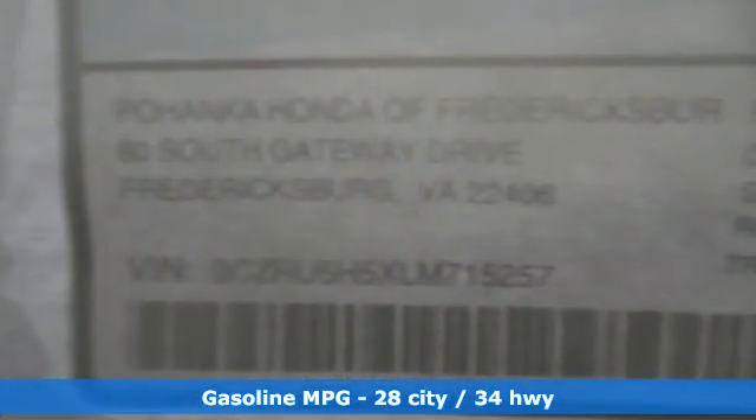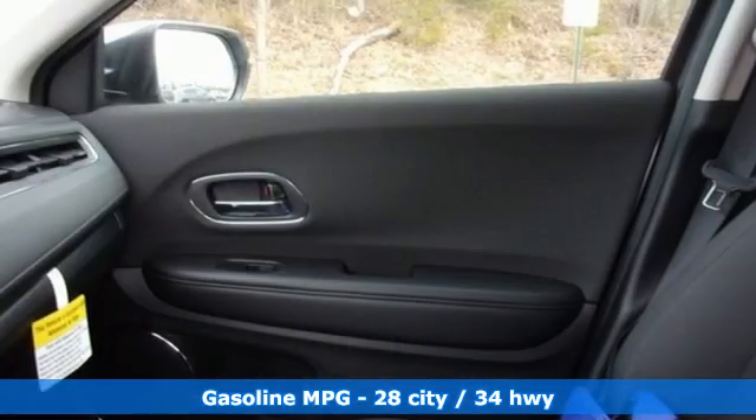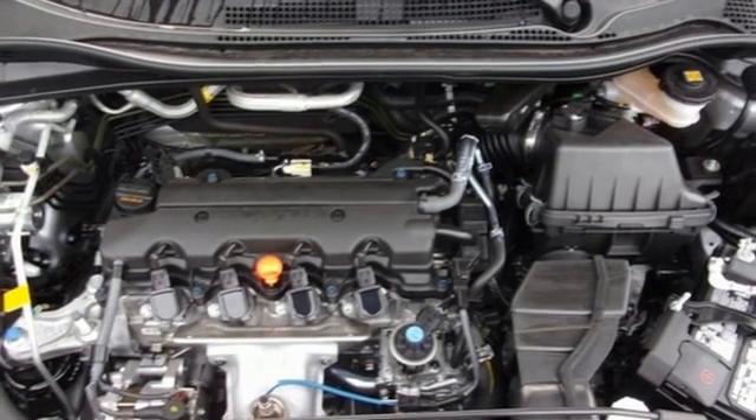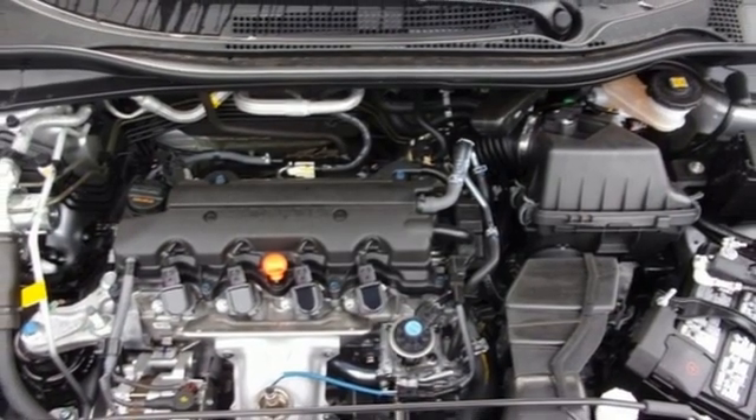And get ready for an impressive combination of features: inline four-cylinder engine, front heated bucket seats, streaming audio, air conditioning, and doors and push-button start proximity key.